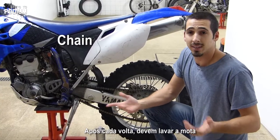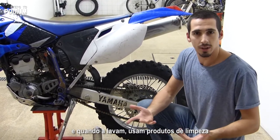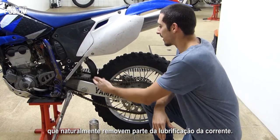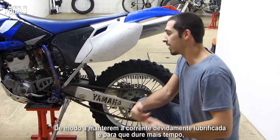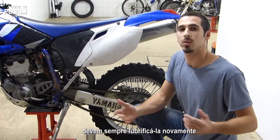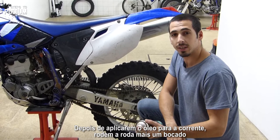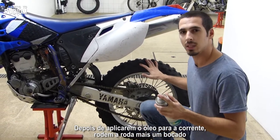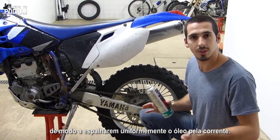After every ride you should clean the bike. When you clean the bike you use some cleaning products, and it's normal that after cleaning you remove part of the lubrication from the chain. In order to keep the chain well lubricated and for it to last longer, you should always lubricate it again. When putting the chain oil, spin the wheel a bit so you can evenly distribute the oil around the chain.